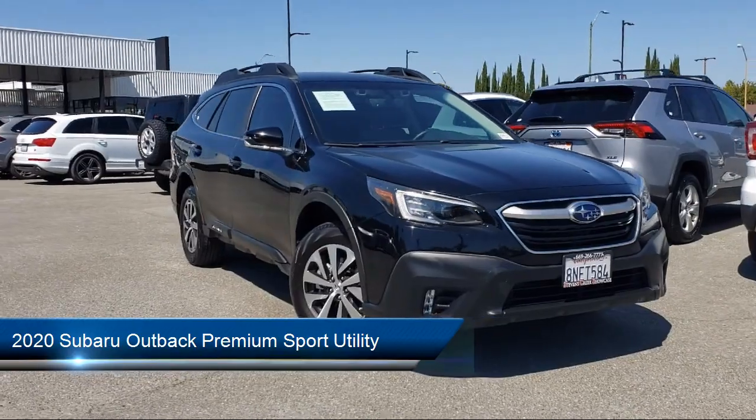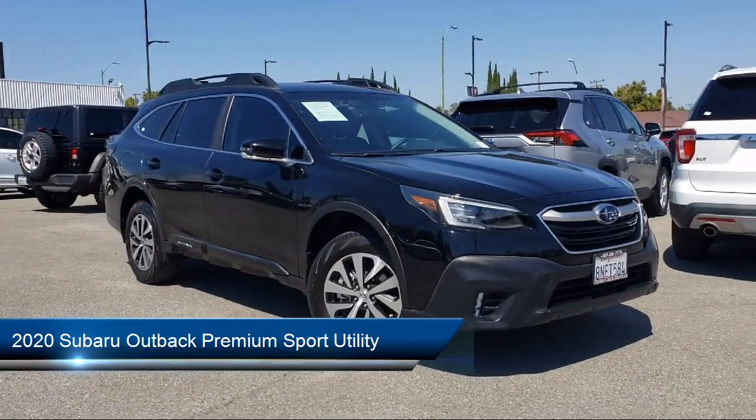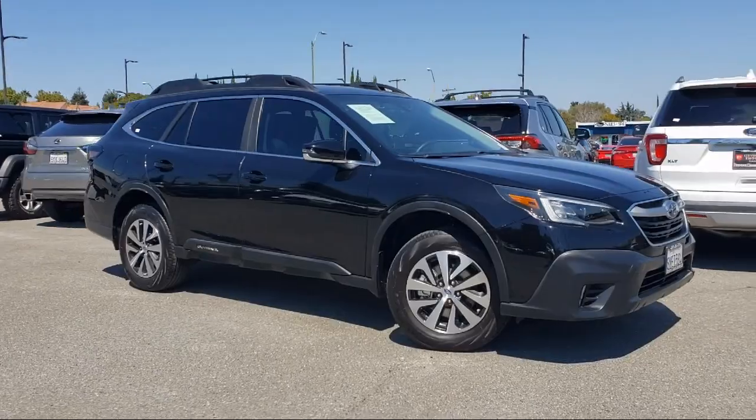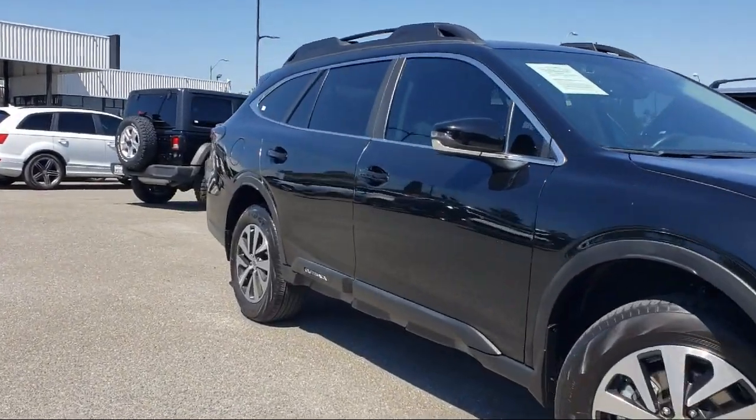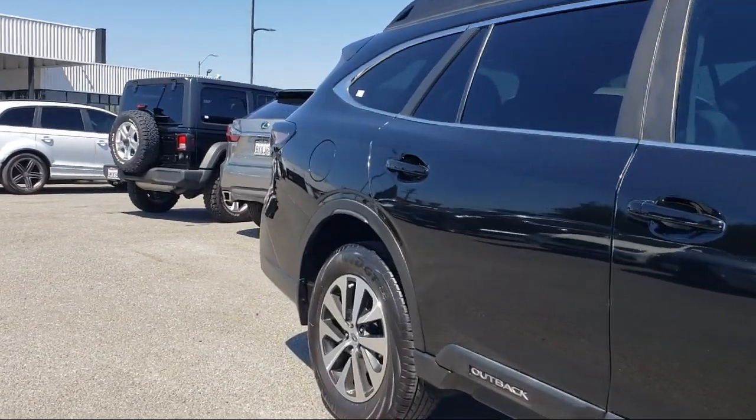It comes equipped with rear view camera, auto high beam headlamp control, heated door mirrors, Starlink Safety and Security Emergency Communication System, and roof rack.